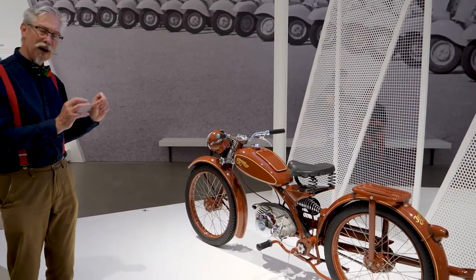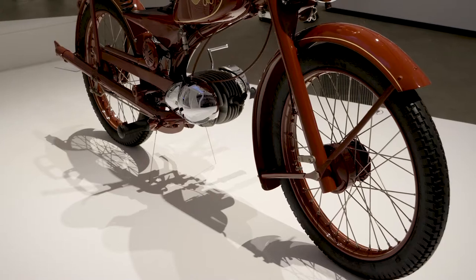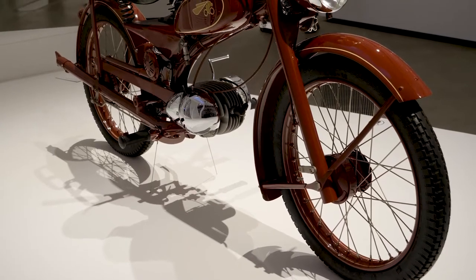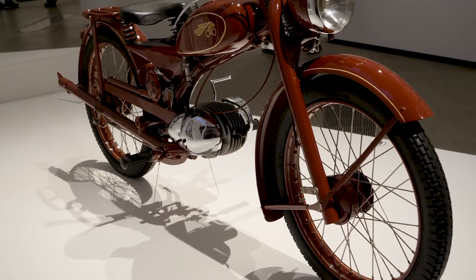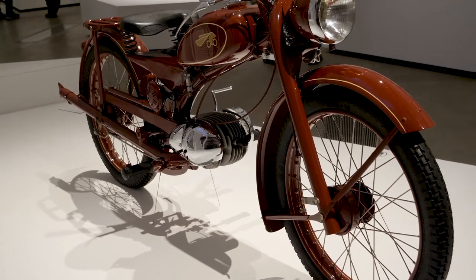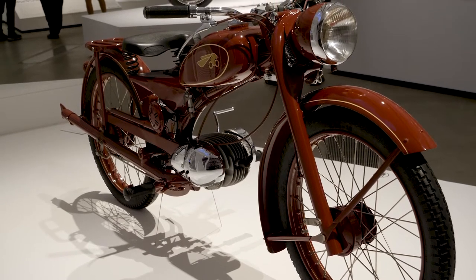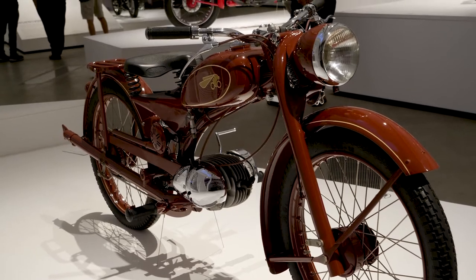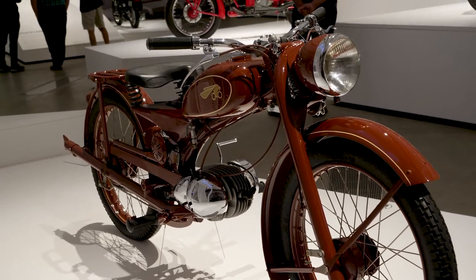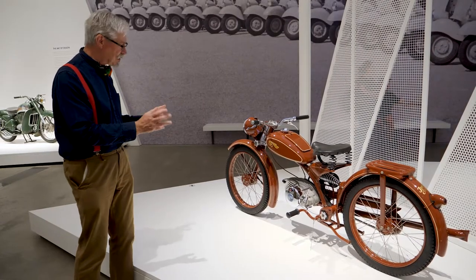This is one of the machines that just takes my breath away — the IMI R100, by a West German designer by the name of Norbert Riedel. This is a post-war design, 1949 through to 1951. The styling is really, really interesting and the design is exceptional.